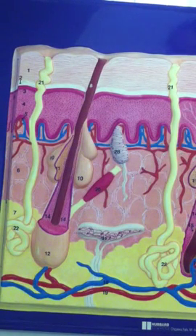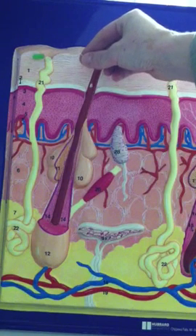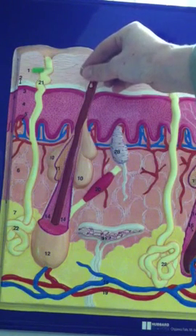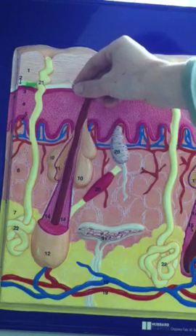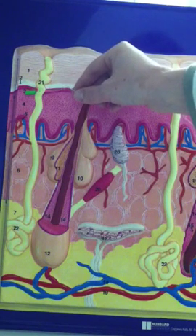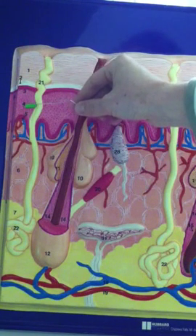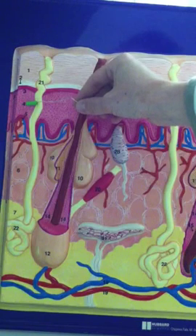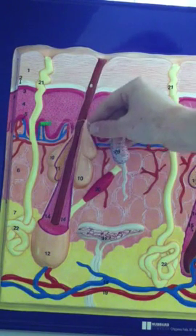The epidermis has five different layers, beginning with the stratum corneum at number one. We have the stratum lucidum at number two, stratum granulosum at number three, stratum spinosum at number four, and stratum basale at number five.